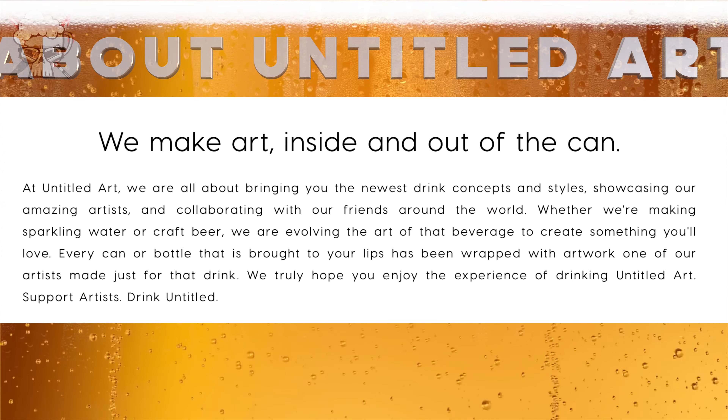When we do these reviews it gives us a reference point — we even have proof going back and watching the videos, like, oh yeah, we really liked that beer. But yeah, this is another one from Untitled Art.